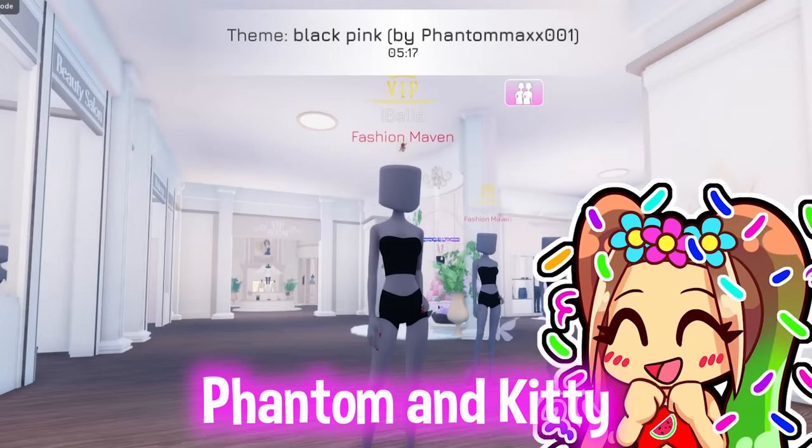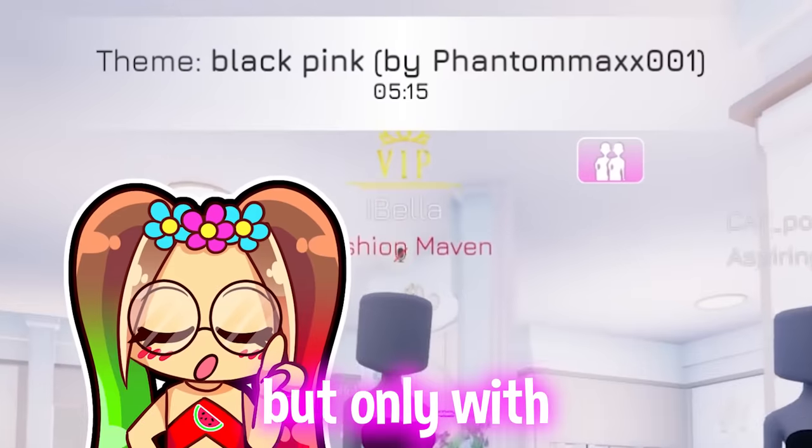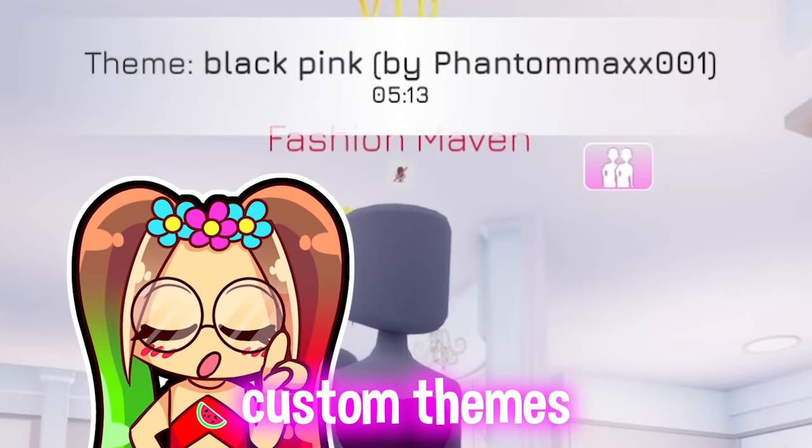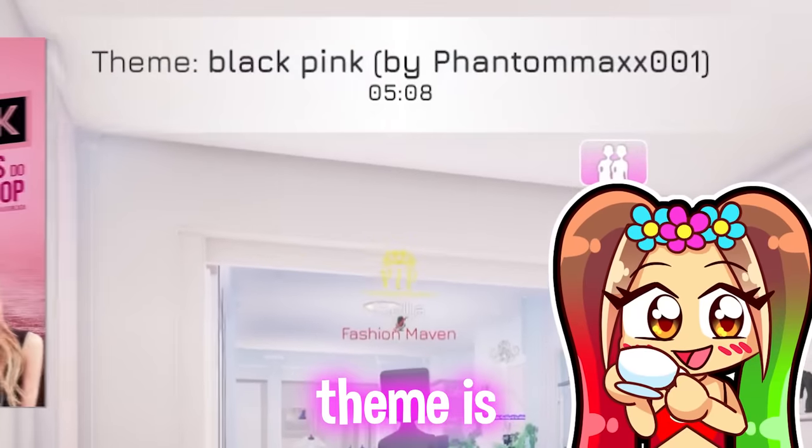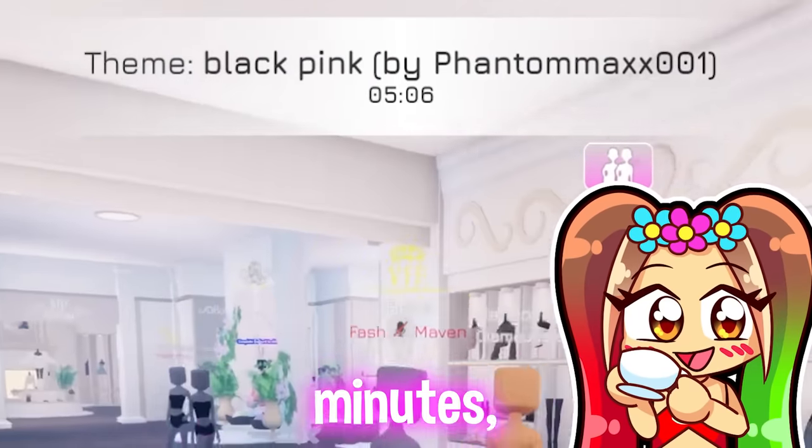Today me and my besties Phantom, Art, and Kitty are gonna be playing Dress to Impress but only with custom themes. Are you guys ready? Yes, I'm ready! And the first theme is BlackPink and we have five minutes, so let's go!